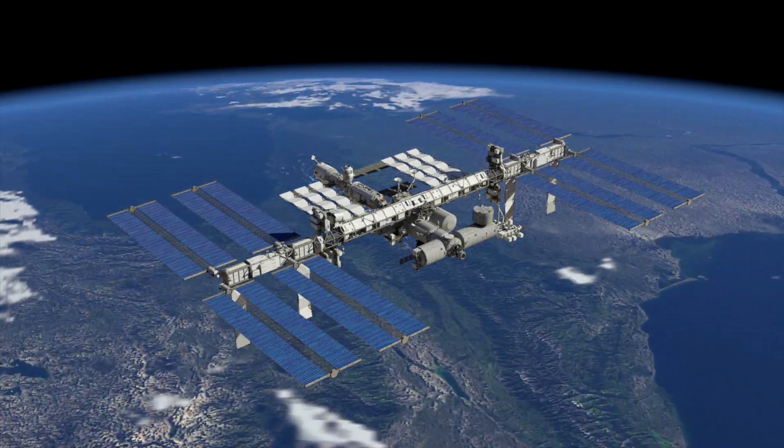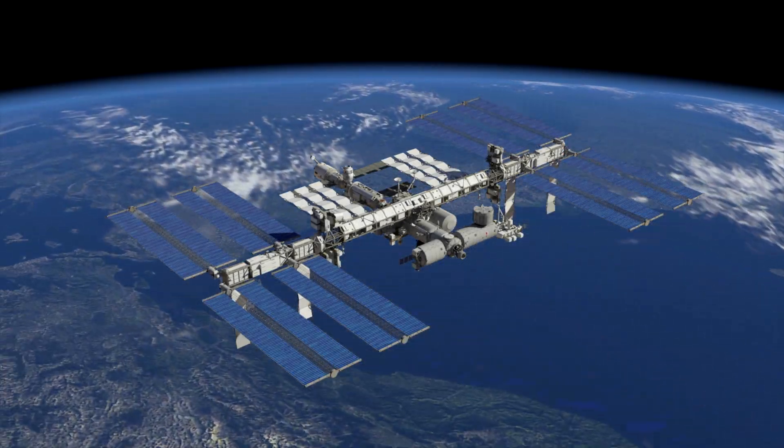I hope this video helped you to learn more about the ISS. Until next time!